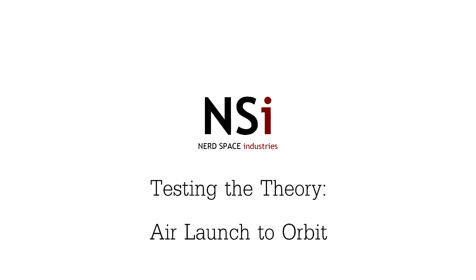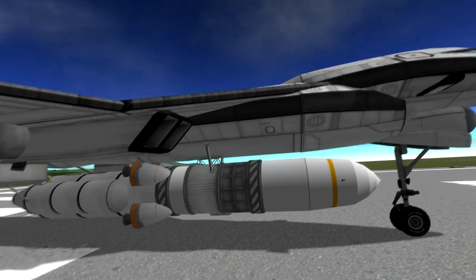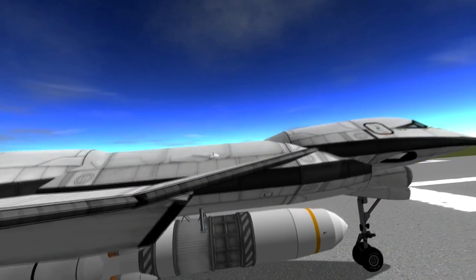Hello and welcome to Testing the Theory. Today we'll be looking at air launch to orbit, specifically DARPA's Airborne Launch Assist to Space Access.